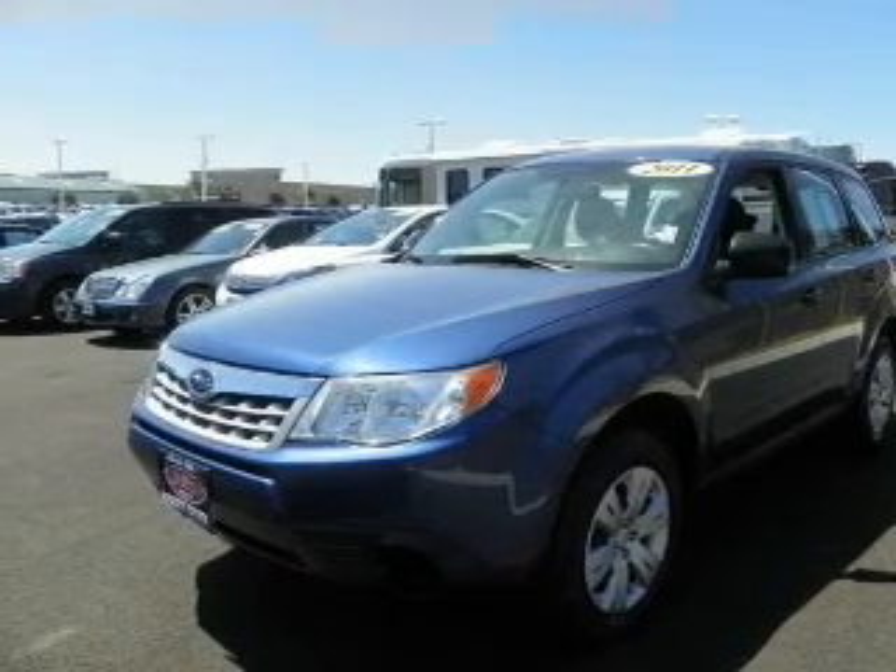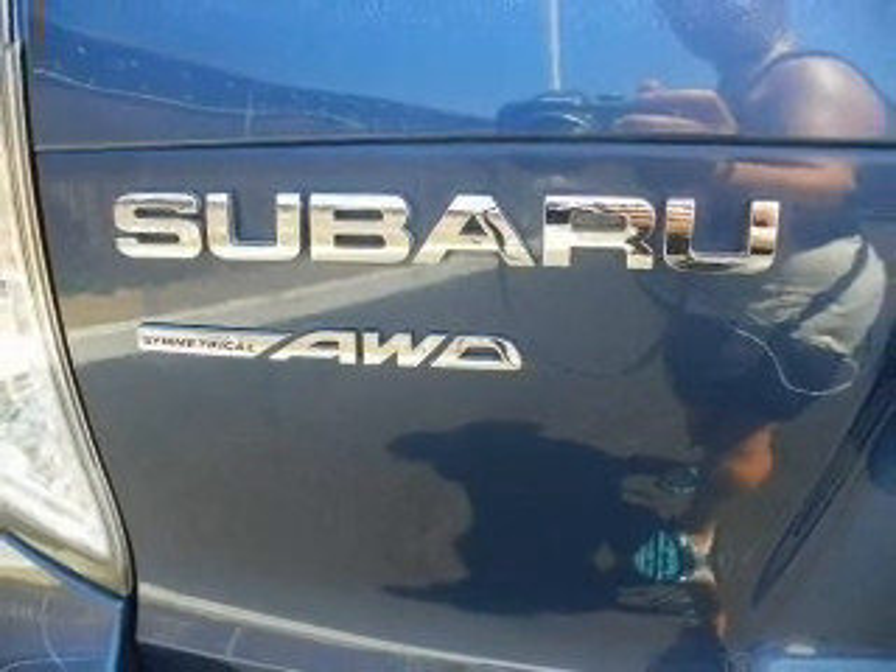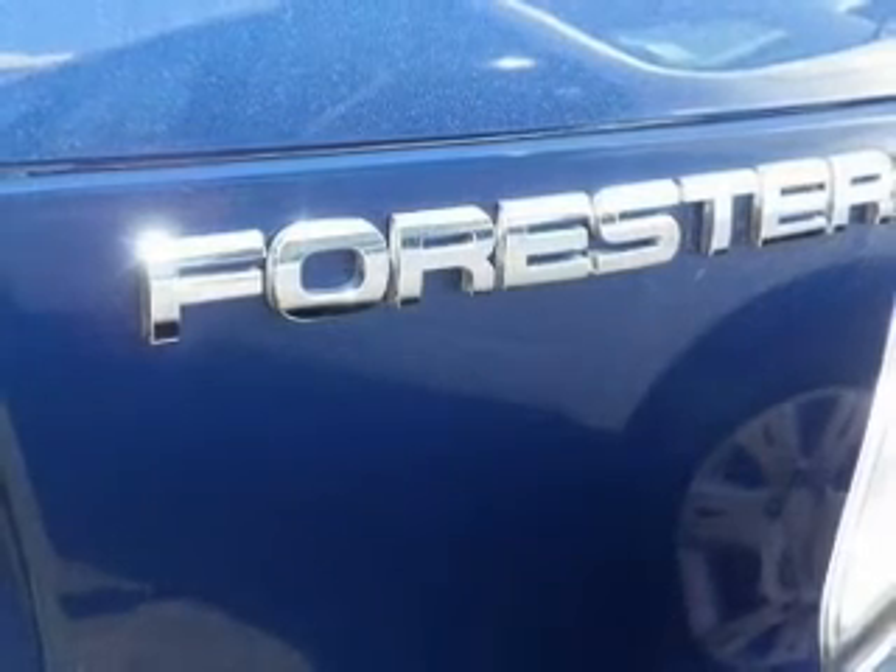Keyless entry. Power door locks. Power windows. Cruise control. An AM FM stereo with a CD player. Satellite radio. Power mirrors.